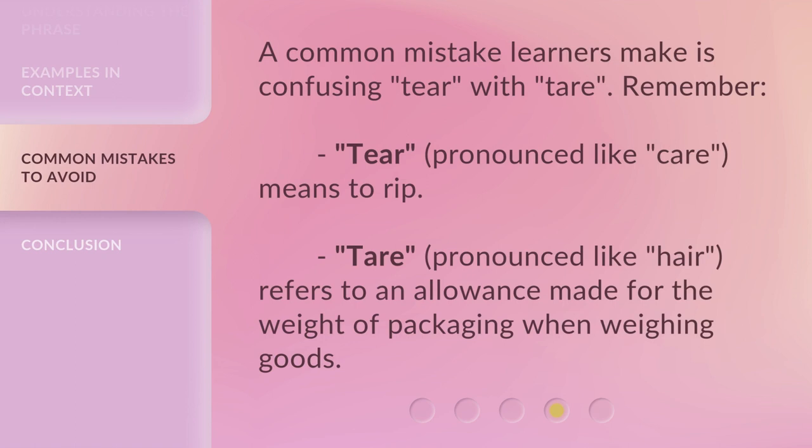A common mistake learners make is confusing 'tear' with 'tare.' Remember, 'tear,' pronounced like 'care,' means to rip. 'Tare,' pronounced like 'hair,' refers to an allowance made for the weight of packaging when weighing goods.